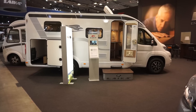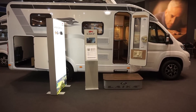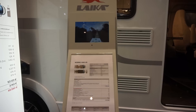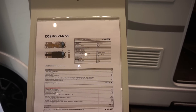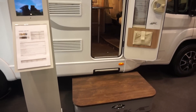This motorhome I have in front of me is the Leica Cosmo V9, manufactured in Italy, part of the Erwin Heimer Group. This thing is going to cost 50,000 euros. It is on a Citroen Jumper. It's 665 long, 214 wide, and has a height of 271.